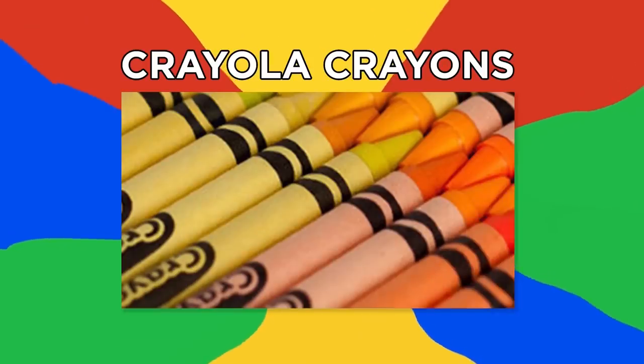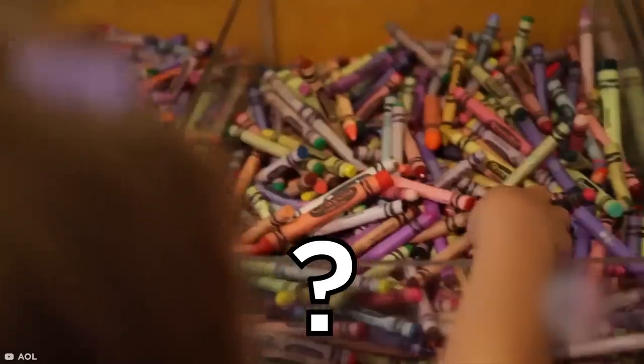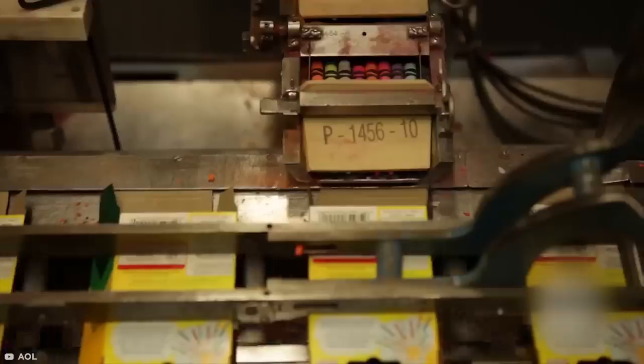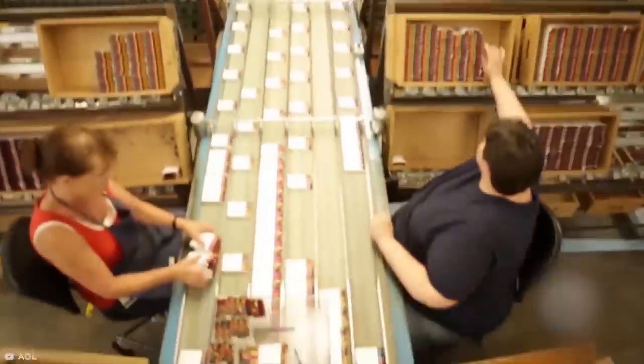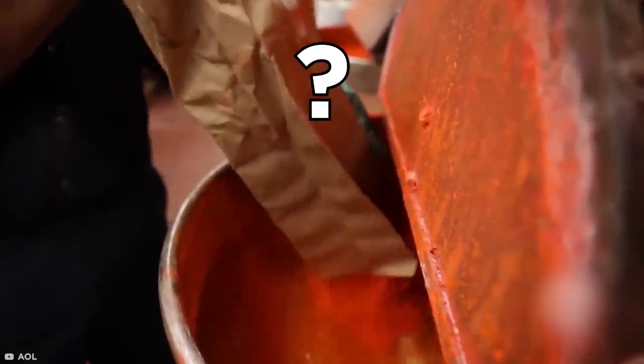Crayola Crayons. Crayola crayons are undeniably iconic, but how much do you know about how they're made? Let's take a look at one of the manufacturing plants in Easton, Pennsylvania. The process begins with a secret mix of paraffin wax, pigments, and other ingredients.